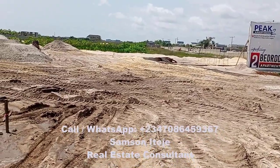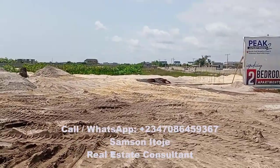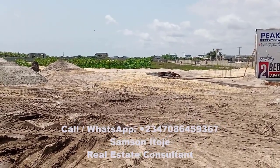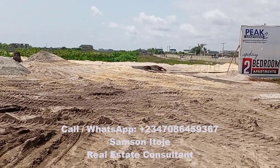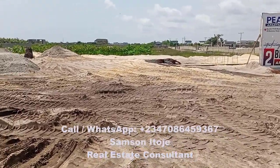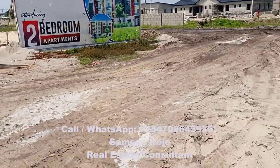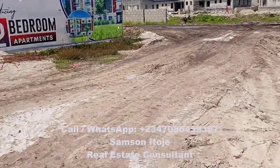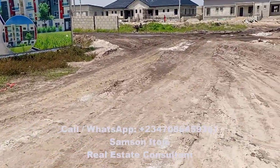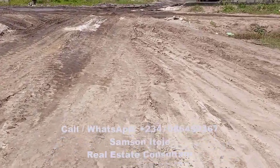My number is on the screen — call me to buy into Peak Apartments Phase 2, located in Oribanwa, Awoyaya, off the Lekki-Epe Expressway, Lagos. Just about 10 minutes from the Lekki Expressway. And if you are new to this channel, click the subscribe button below, then click the bell that appears and select all, so that you will be notified every time I drop a new video that will help you invest profitably in Lagos real estate.